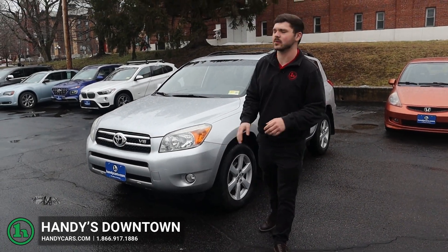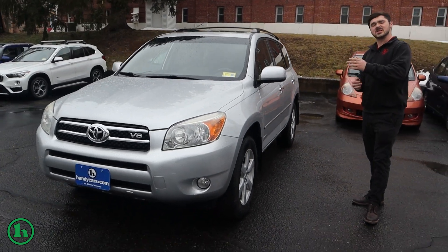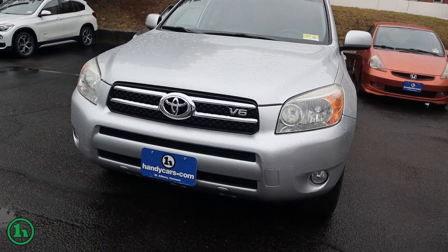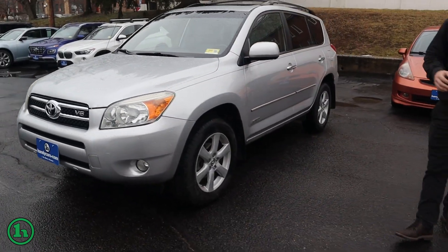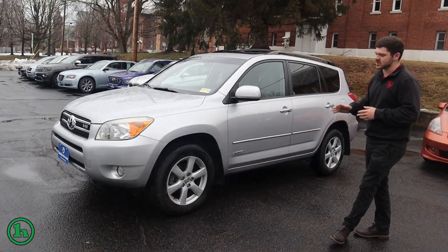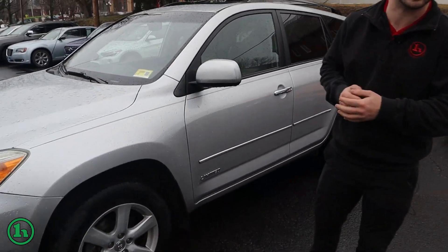Hey there, this is Andrew at Handy Downtown. Right here we have a 2008 Toyota RAV4. This is one of our as-is options. There is no in-house financing available. It has not been through our shop. Just wanted to make you a quick video, let you know what you're coming in to look at. We do have a good Vermont state inspection, otherwise we would not be able to retail it.